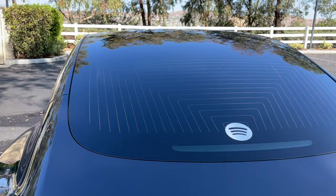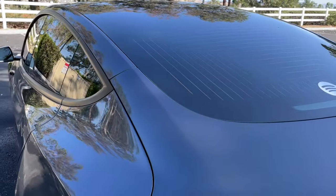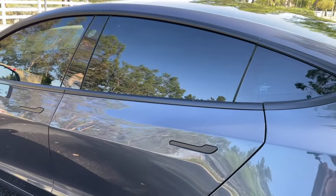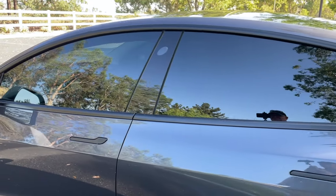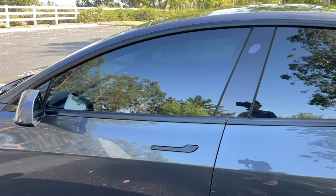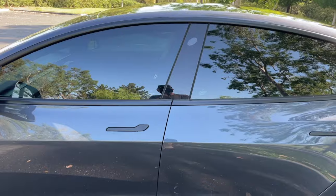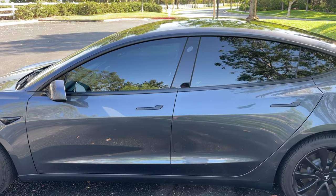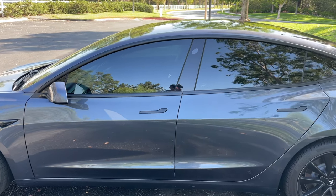That includes the roof — we did the entire car minus the windshield, so that includes all the side windows, the roof, and the back glass. I highly recommend that you do the back glass in one sheet. If you have an installer telling you they can't do that or it's better to do half of it, find another shop, because that's a red flag.